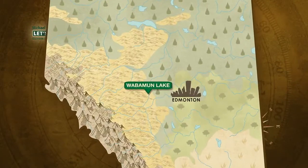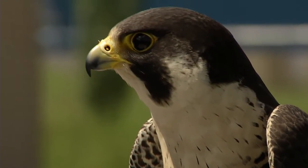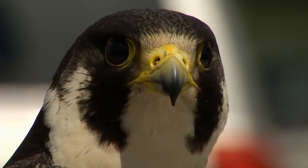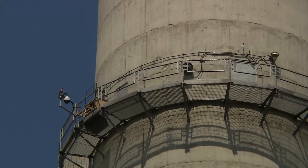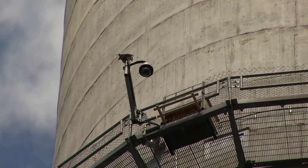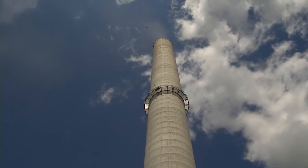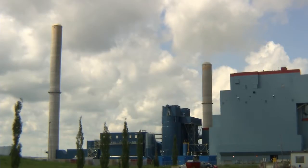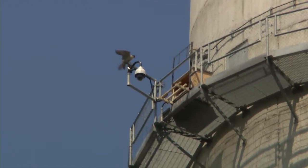We take you now to one of the more unique sites to be found in Alberta. Look up — look way up — can you see it? That box contains a family of peregrine falcons, and on this day the chicks that hatched here just a few short weeks ago are going to be banded. This nesting box was set up on the stack at the Genesee Power Plant back in 2005, and ever since it's been home to a nesting pair of peregrines.